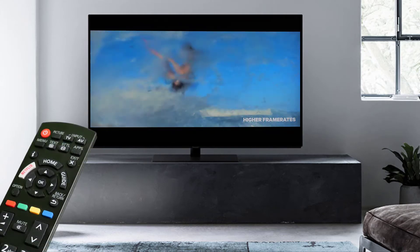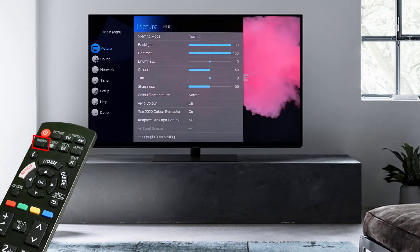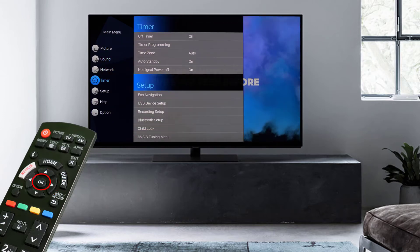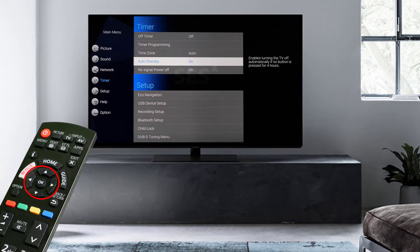However, it is possible to deactivate this automatic switch off. To do this, open the menu by pressing the menu button and select Timer, followed by Auto Standby. Highlight Off and confirm with the OK button.